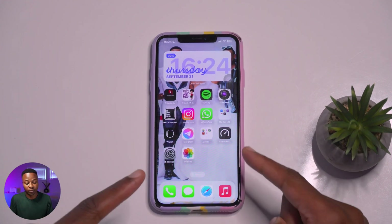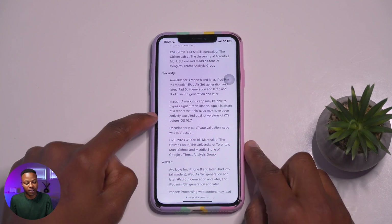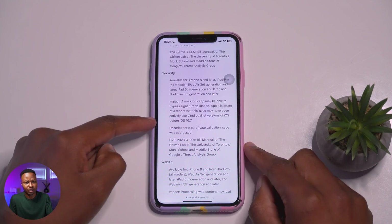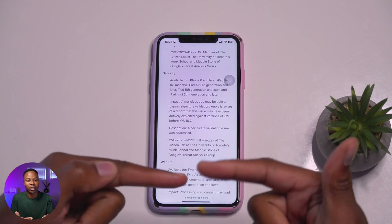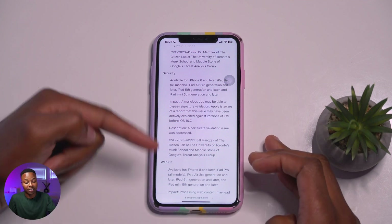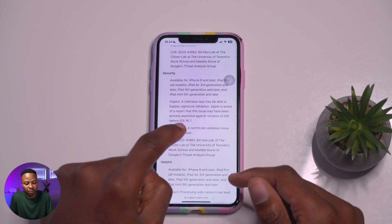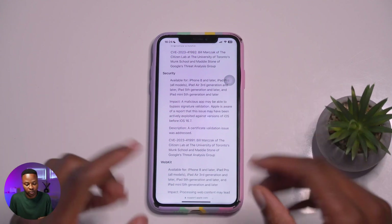There's also another security update. Under this section, there's a vulnerability where a malicious app may be able to bypass signature validation — and Apple is aware of a report that this issue may have been actively exploited. This is quite serious because when apps communicate with each other or with servers, there's a handshake protocol they're supposed to follow, and this bypasses that. If you're on iOS before 16.7, try to update for security reasons.